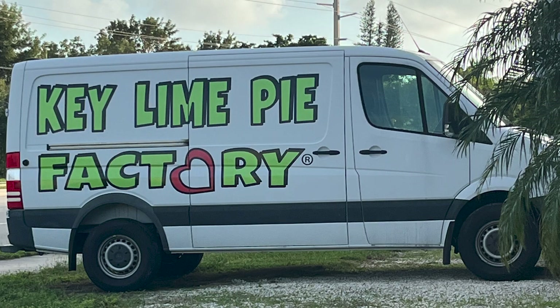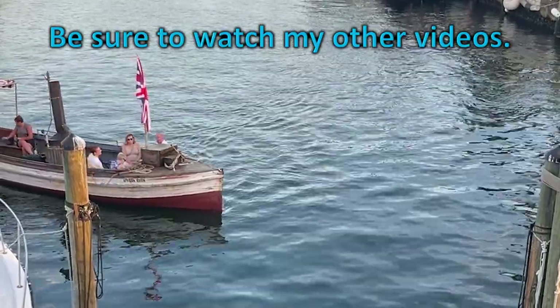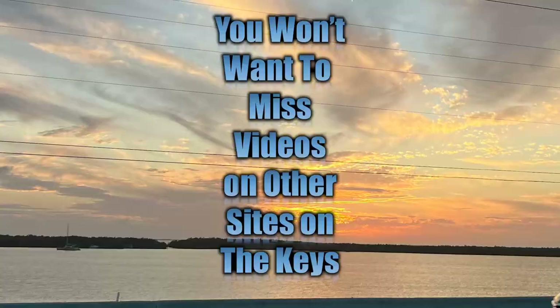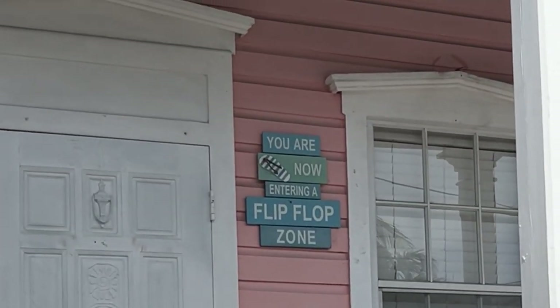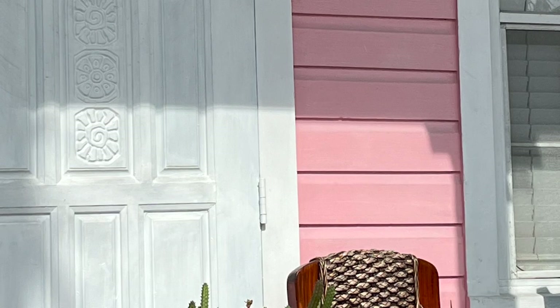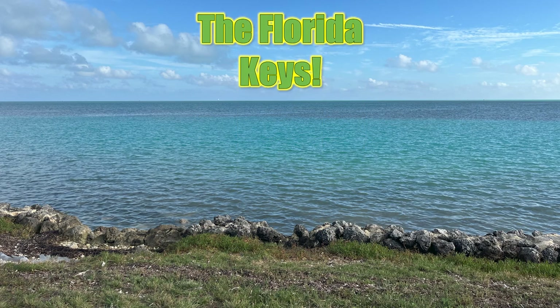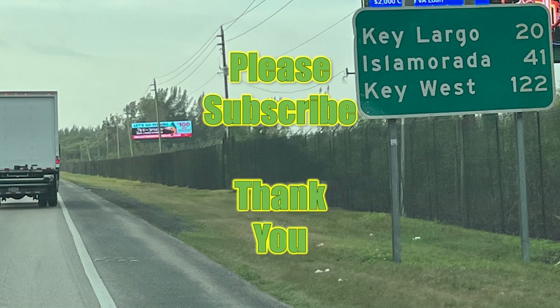The Key Lime Pie Factory — I must stop when heading to the Keys. Have you watched the video on the African Queen? It's really, really good. You won't want to miss the videos on other sites in the Keys. So many of the houses there are painted in pastels, and this pink pastel house had a sign I love: 'You are now entering a flip-flop zone.' Of course you are — you're in the Florida Keys. Flip-flops on the ground. Unclassic road trip. Please subscribe. Thank you.